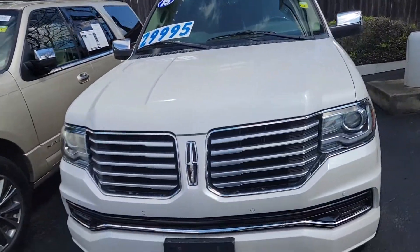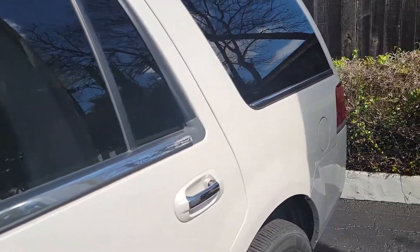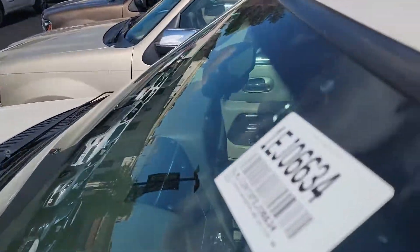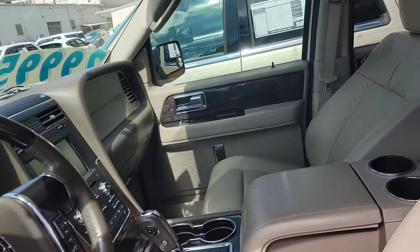Good morning, this is Casper from North Park Lincoln. We did just get this vehicle in and we have some things we still need to finish up, like the detail and the oil change. We also have to put a new windshield in it — you can see someone caught a rock there — so we're putting a new windshield in it, getting a detail, and getting it all cleaned up.